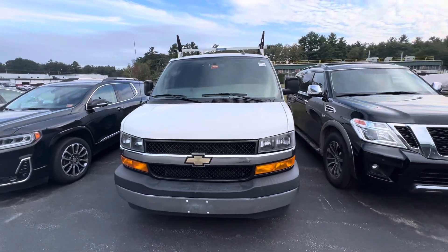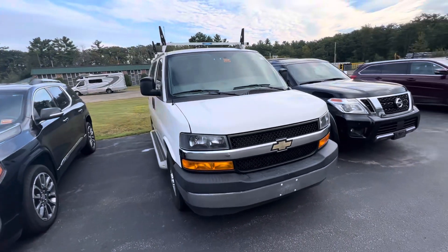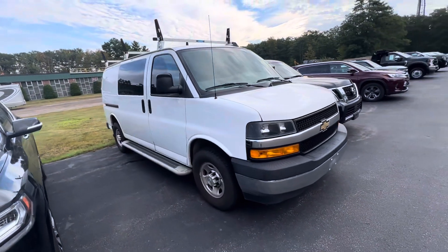Good morning, Josh over here at Weir's Motor Sales, giving you a closer look at this new trade 2019 GMC Savannah van.